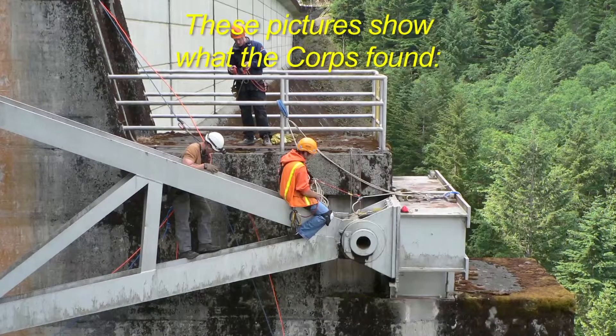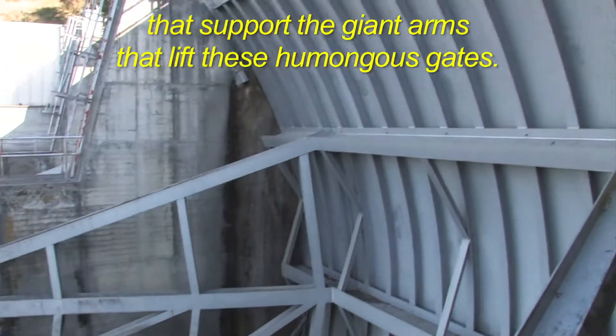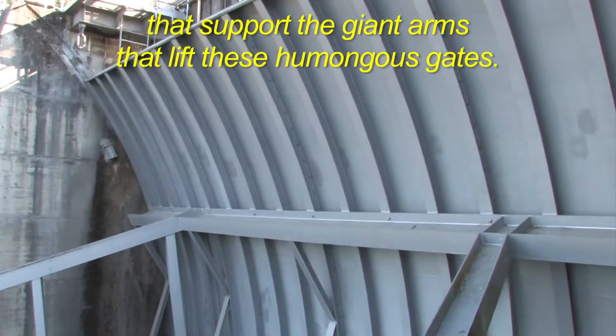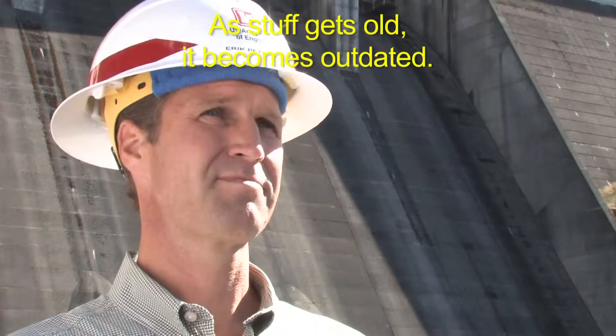Now parts of the gates are just wearing out. These pictures show what the Corps found: bending steel and too much friction in the bearings that support the giant arms that lift these humongous gates. As stuff gets old, it becomes outdated.